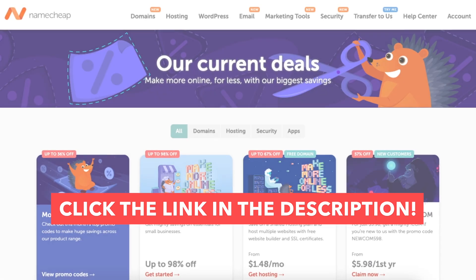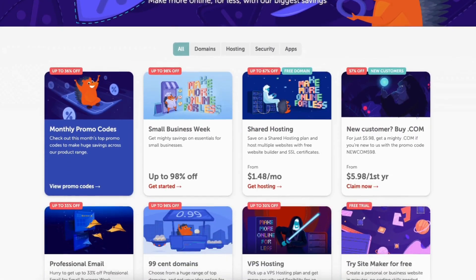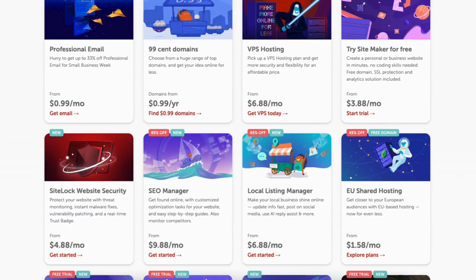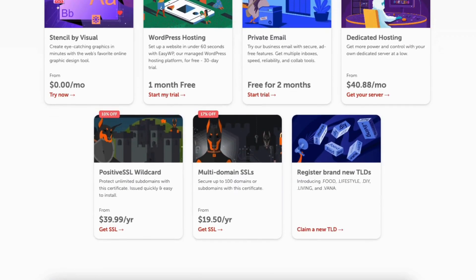Once you click the link in the description below, you'll be on the Namecheap current promos and deals page. You'll get all the latest Namecheap current offers saving you money on your purchase. These offers are updated every month.